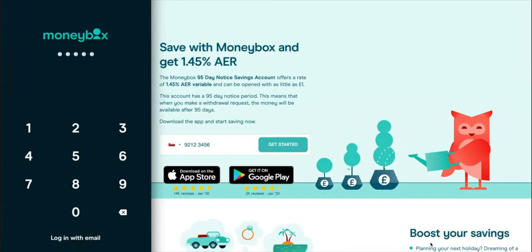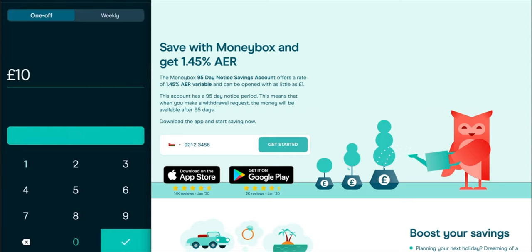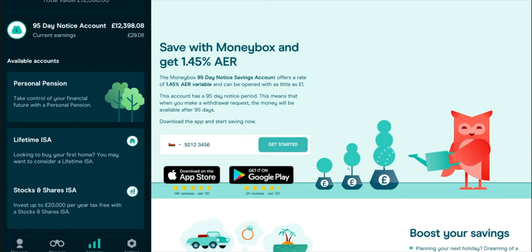I'm just opening up the Moneybox app and logging in. This is what the account looks like — I only have the 95-Day Notice account. When you sign up, you have to connect an existing bank account. Whenever you add money by clicking the add symbol and depositing your chosen amount, a direct debit payment is made and the money is taken from your standard bank account. After a few days, that money is added to your pot. Clicking on the third tab shows a summary of total value and any interest earned. In my case, over £12k in the 95-Day Notice account, and close to £30 in interest since opening.